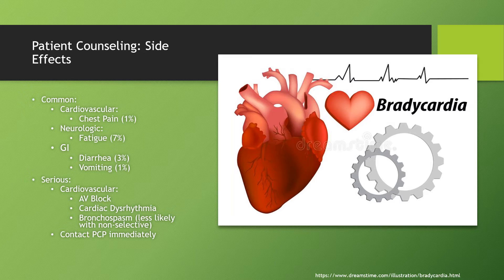For more serious side effects — these are side effects where the patient would need to contact their primary care immediately or call 911 if it's a medical emergency — these are symptoms involving the heart, like atrioventricular block, severe cardiac dysrhythmias, as well as bronchospasm, although that's less likely given that Bisoprolol is a more selective beta blocker.